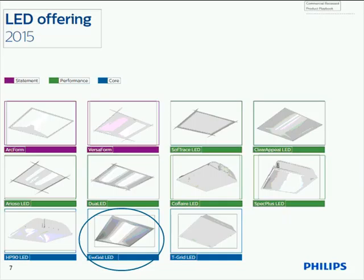This is a snapshot from the recessed product playbook that we have available. It shows the overall value proposition of the various products in the Daybrite and Lidolite recessed portfolios. In purple at the top are our statement-type Lidolite products: Arcform and Versaform. The green range is the performance range branded Daybrite. At the bottom are budget or core-oriented products — T-Grid LED, HP90, and EvoGrid positioned right in the middle of those two — architectural style at a core range price.